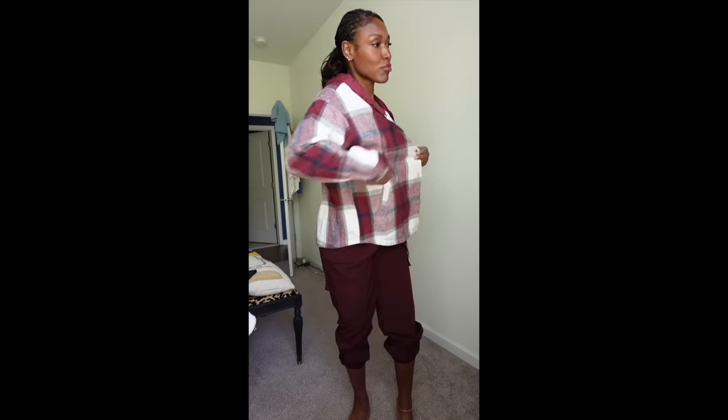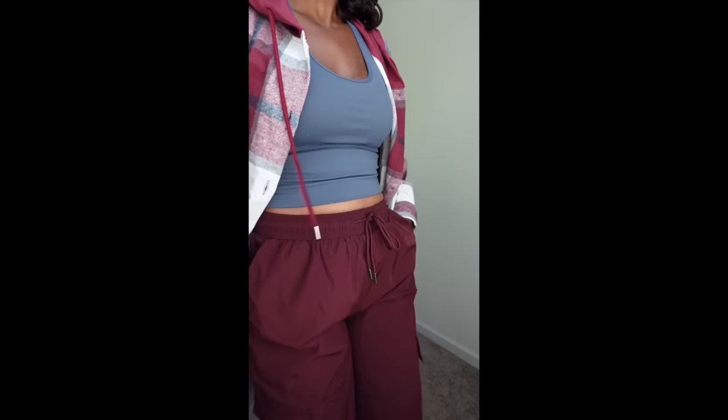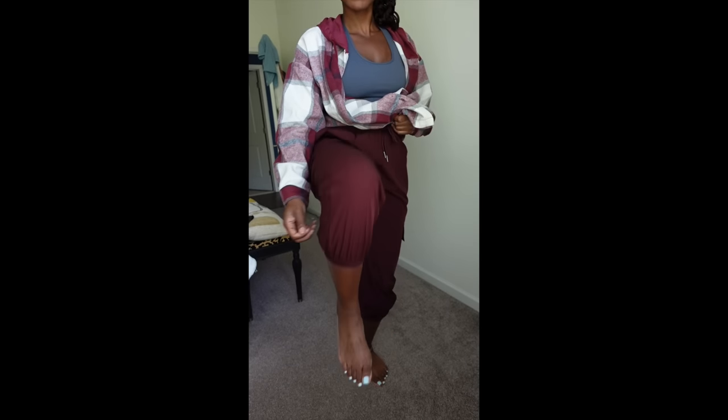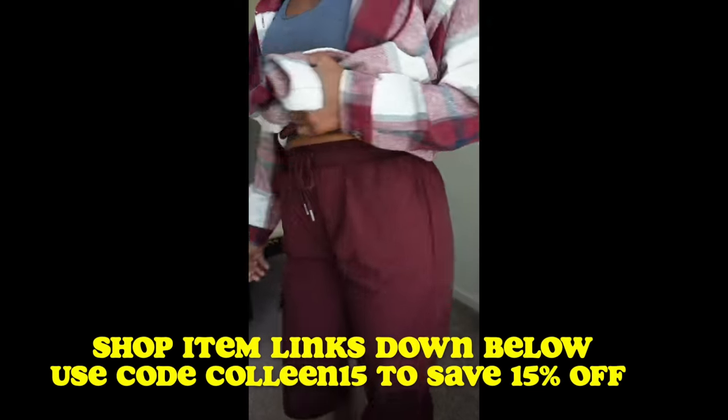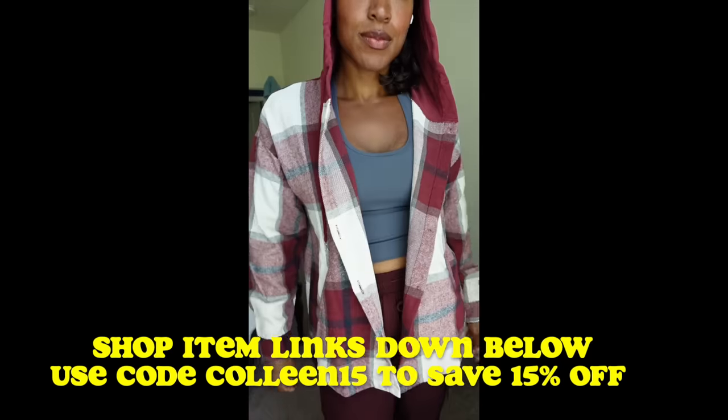If you're looking for outerwear, Halara's got you covered too. This is the Hooded Drawstring Plus Size Casual Jacket — I got it in plus size because I wanted a cool casual oversized fit. The colors drew me in. I paired it with the Mid-Rise Drawstring Cargo Joggers in Decadent Chocolate, extra large, and the jacket is in red-gray plaid, size 1X. I can't think of any cooler outfit for fall. It comes with a hood and it's long enough for my long limbs. Links are in the description and use code COLLEEN15 for 15% off.